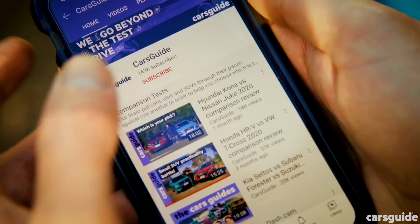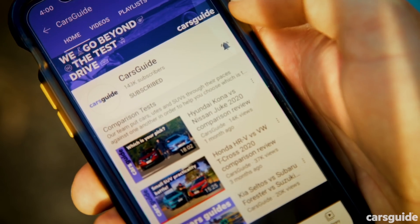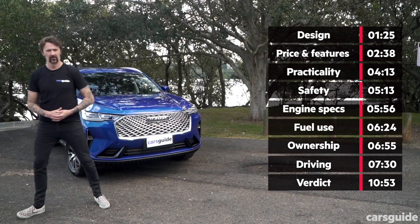If you want to read the full review, go to carsguide.com.au. Give us a like and subscribe — it's free.